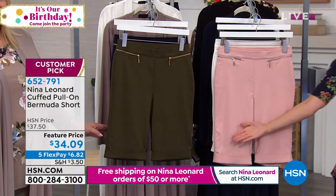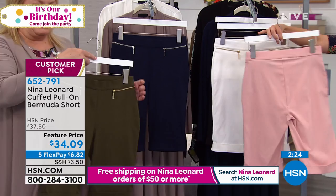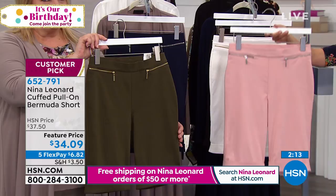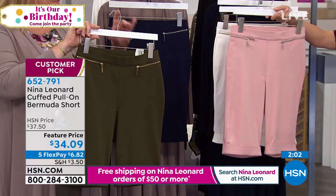This is the customer pick pull-on Bermuda short. We like Bermudas here at HSN, which give you full coverage to the top of your knee — 11 and a half inch inseam. You can machine wash these and line dry. They look tailored but they're stretchy and comfy, giving you a beautiful classic polished style. We've got lots of colors — I have the blush here, and it also comes in ivory and black.